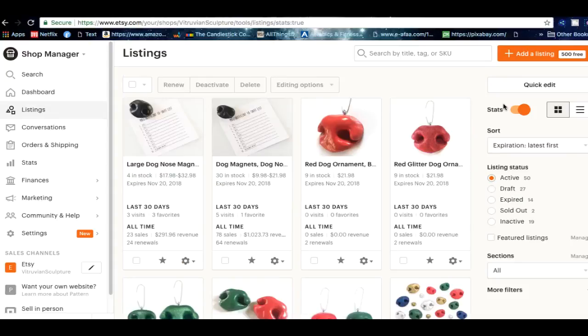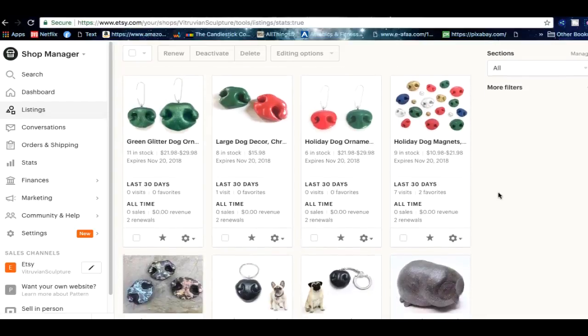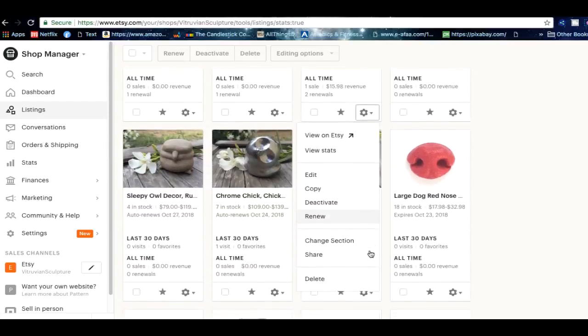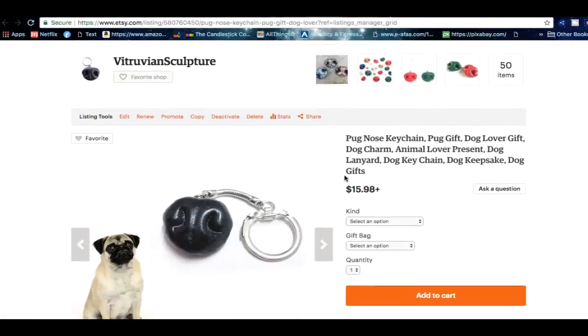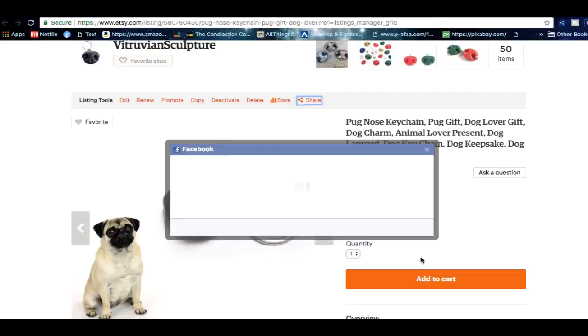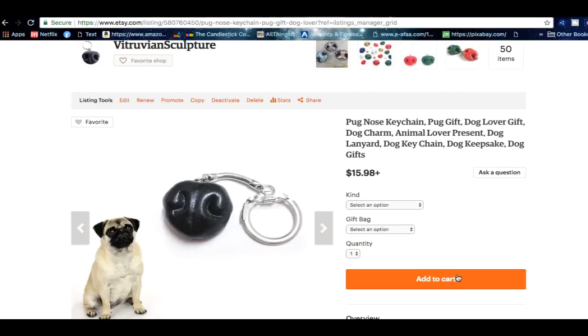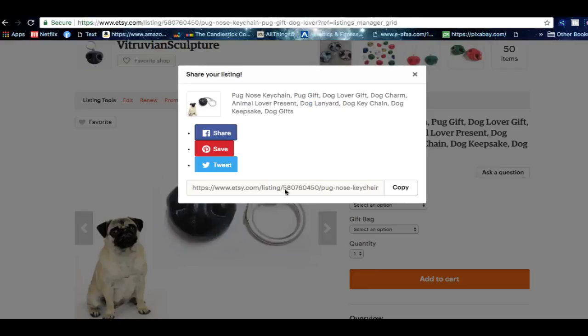Reason number ten: you're not utilizing social media enough for your listings. It is very easy to use social media to get sales. Pick the item you want to sell, press View on Etsy, then press Share. You can share it directly to your Facebook page — type in 'Check out my new product' and post to your shop. You can also pin it and tweet it. It only takes a second to tweet an item — it's worth a try.